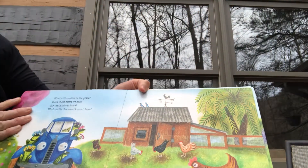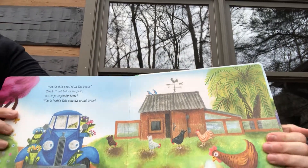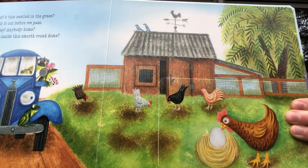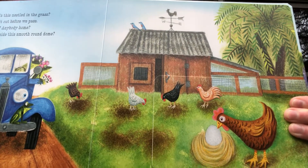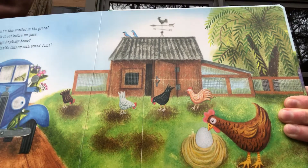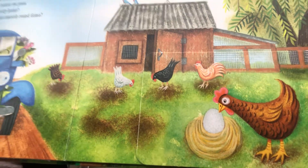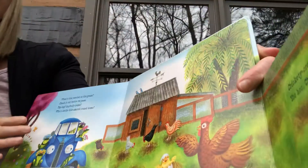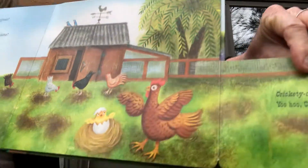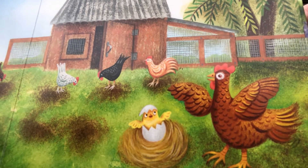What's this nestled in the grass? Check it out before we pass. Tap tap, anybody home? Who's inside this smooth round dome? They're calling the egg a smooth round dome — who could be inside? Look at the kind of bird sitting beside it. Crickety crack, everybody shout — yoo-hoo, chick, come on out! So a baby chicken is called a chick.